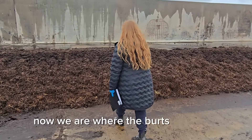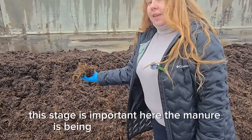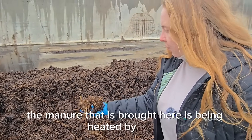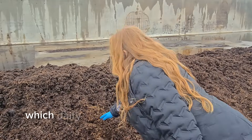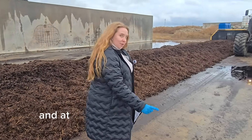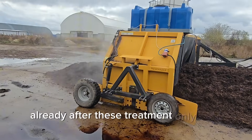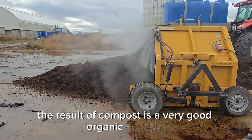Now we are where the compost is made. Here the manure is being composted. The manure that is brought here is being heated by lactic thermophilic bacteria, just like those bacteria which dairy manufacturers use to create curd or cottage cheese. At this point the temperature is strictly controlled. Already after this treatment, using only bacteria, the result of composting is a very good organic material.